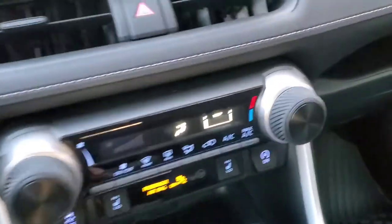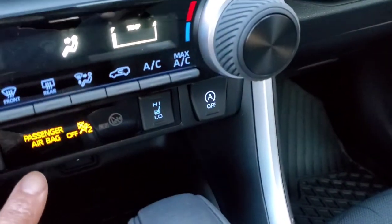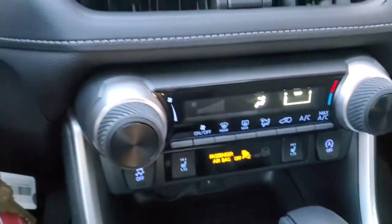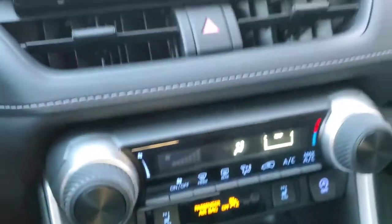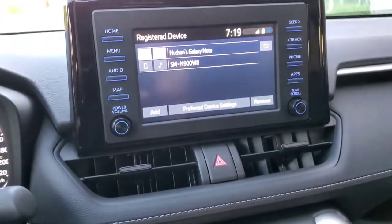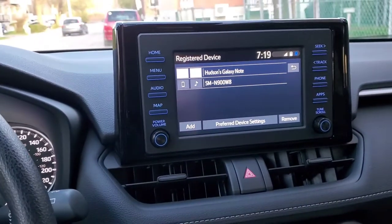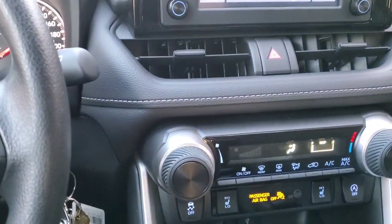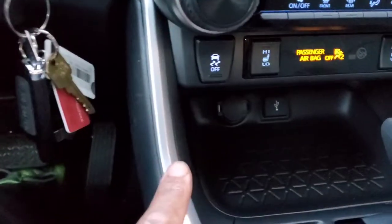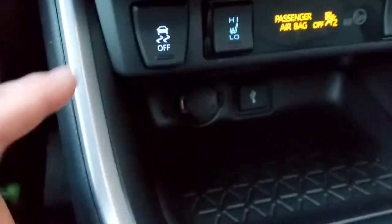The car also has airbags for both front occupants. The RAV4 is heavily computer-assisted, but some things you push manually — like this button here for icy roads.